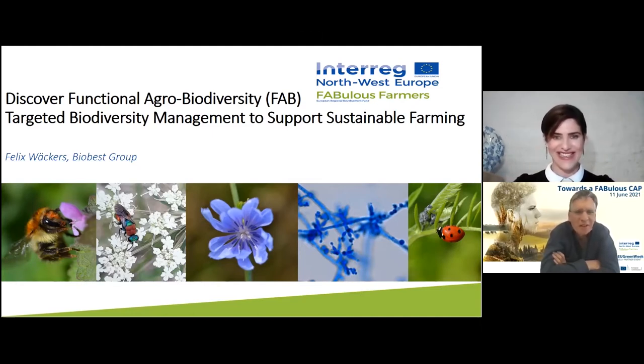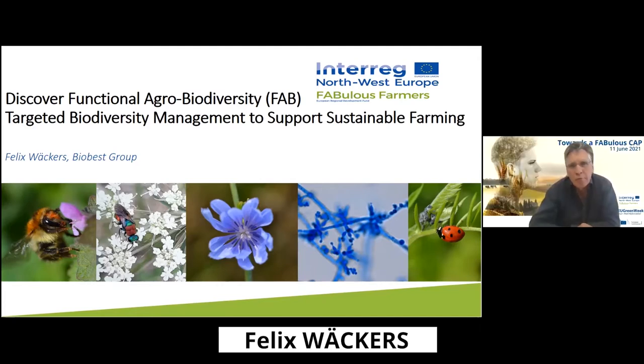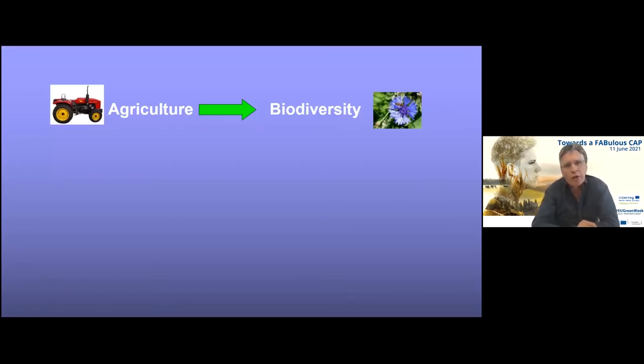Thank you, Katrina. I would like to give a little background on what functional agrobiodiversity really consists of and how it is slightly different from just general biodiversity. Functional agrobiodiversity is actually targeted biodiversity management with the aim to support sustainable farming. With functional agrobiodiversity we're looking at interactions between agriculture and biodiversity — and usually it's a negative story where people say agriculture has a negative impact on biodiversity.